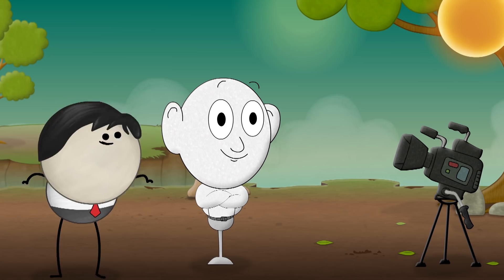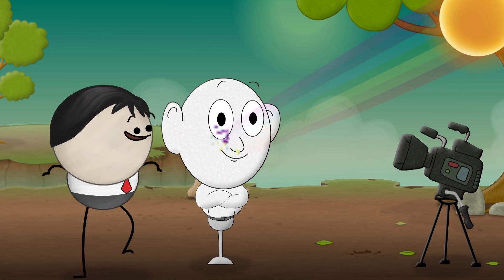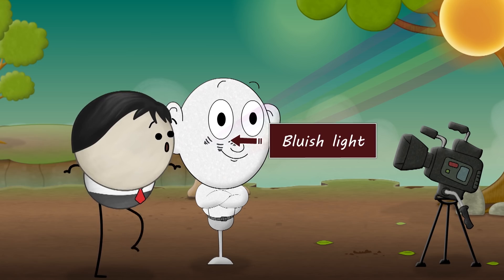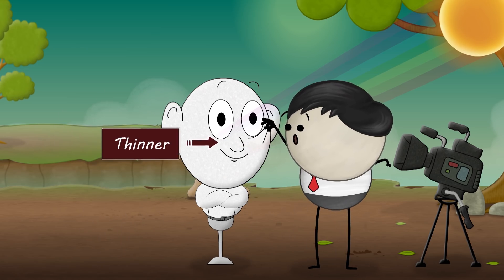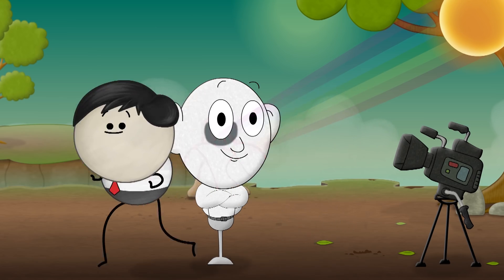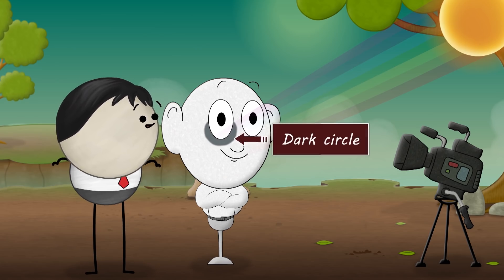When sunlight or any white light falls around our eyes, the various colors which make up white light interact with the skin and blood vessels in such a way that they mostly reflect bluish light. As the skin around our eyes is thinner compared to other parts of the body, the big blood vessels that reflect bluish light are prominent. This makes the area around or under our eyes appear darker, thus causing dark circles.